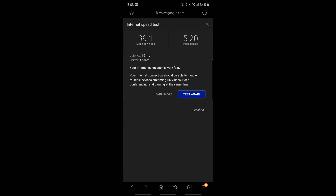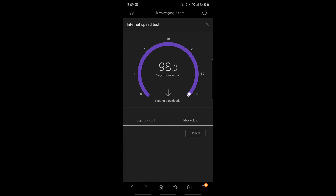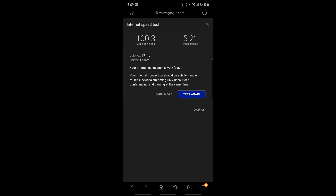Spare room test: the Linksys 2.4 GHz gave 16 megabytes download and 5.1 upload; the 5 GHz gave 74.7 download and 5.21 upload. Running the Eero mesh test: 100.3 download — quite a bit faster, 25 megabytes faster — and 5.21 upload, identical to the Linksys 5 GHz upload but significantly faster download speeds.